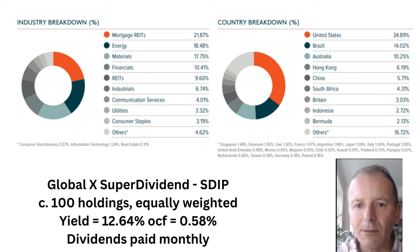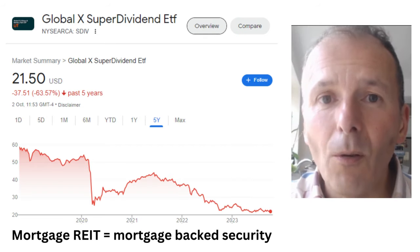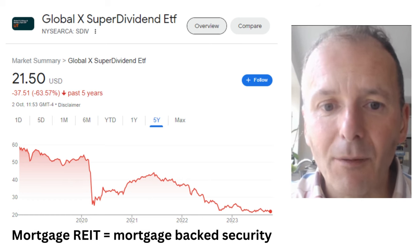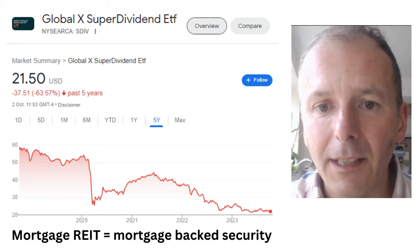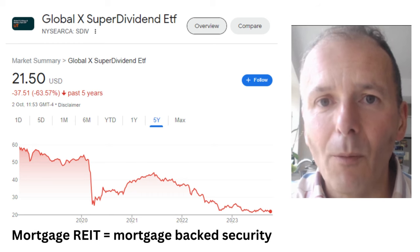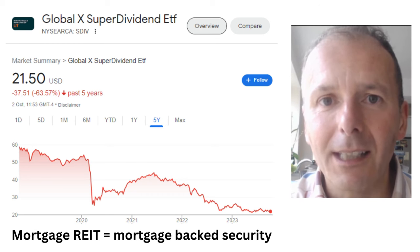Then it's got energy, materials, etc. Most of the mortgage REITs are in the US, and then we've also got large weightings to Brazil, Australia, and what it calls Britain at 3%. Over five years the price has really collapsed from nearly $60 down to $21. It's a fairly recent listing on the UK Stock Exchange. So the problem with this one is that although it pays a high dividend, the price performance is terrible. You need to really stay clear of this one.